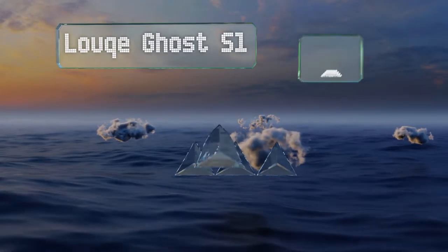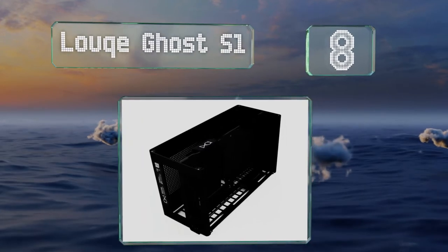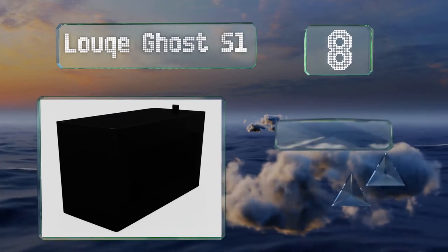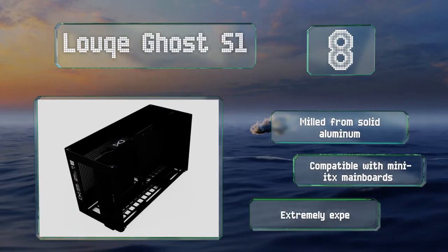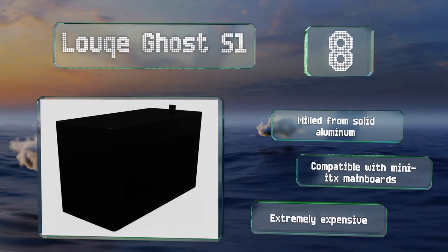Coming in at number eight on our list, the second iteration of the crowdfunded Louqe Ghost S1 is designed specifically for enthusiasts. While it may not look like much, it offers quite a bit of versatility, allowing you to build directly on the internal frame and install the shell when you're ready. It's milled from solid aluminum and compatible with Mini-ITX motherboards. However, it is extremely expensive.